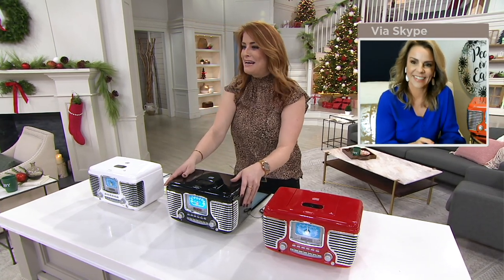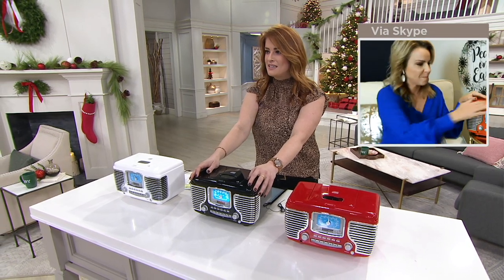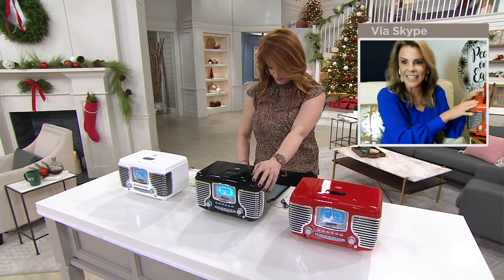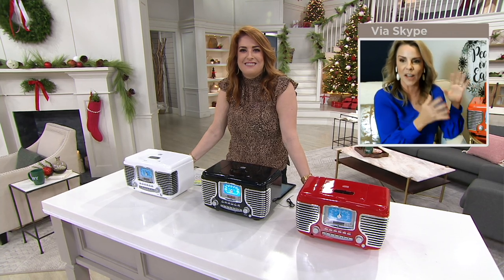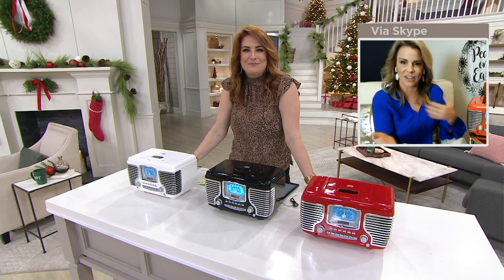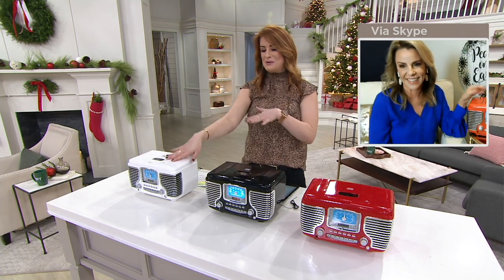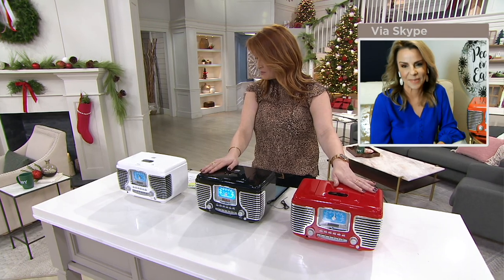I'm really impressed by the speakers and now I'm feeling the Christmas vibes — I already know a couple of people on my list who would love this. My grandson is in love with all these retro Crosley electronics because they're forms of media he hasn't seen before — he hasn't seen a record player or CDs. Whether you're bringing it back to listen to your own CDs or introducing these mediums to your kids, it really bridges the old with the new. Your choices are white — very popular and very limited — black, and red, with free shipping and handling at $75.